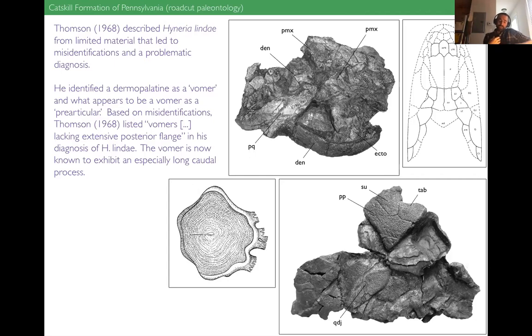Living in relatively shallow stream channels in this deltaic plain. Here's the material that was available to Keith Thompson back in 1968 — it has the appearance of a jumble, like roadkill, because that's really what he had to work with. A lot of the mistakes and misidentifications in his diagnosis are no fault of his — it comes down to the fault of the material. We were able to build upon his work only because we had so much more material available. He identified a dermopalatine as a vomer, and a vomer as a prearticular — getting a few bone identifications wrong.